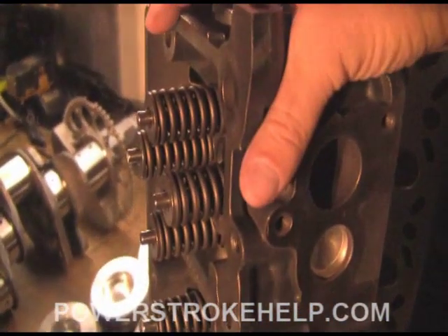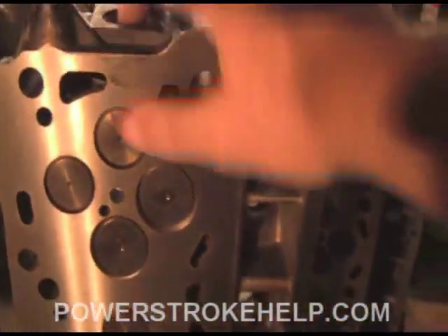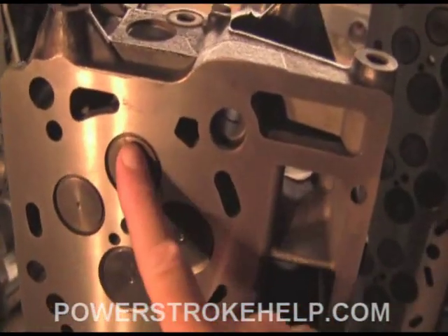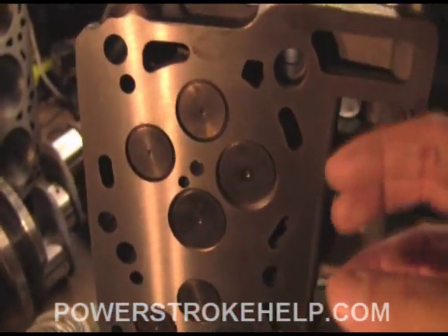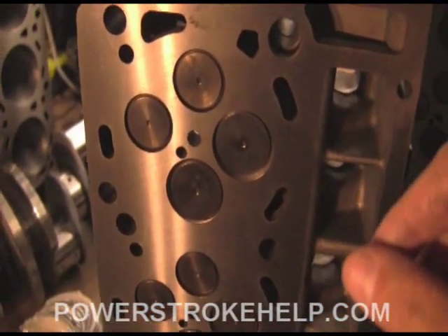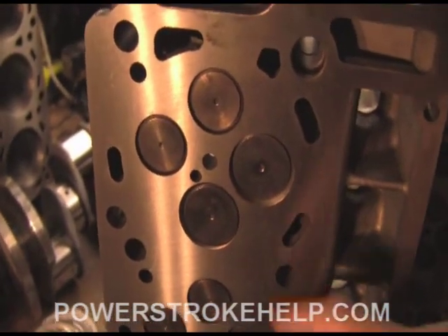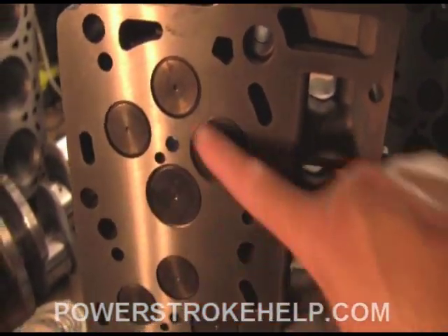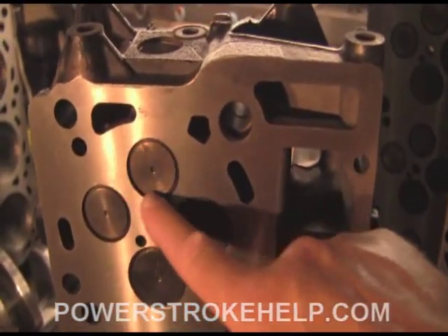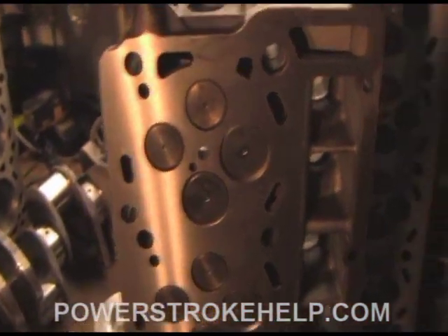Once the guides are checked out and in good shape or repaired, we go on to machining the valves and the seat. It's very important that the valve closes and seals properly. The combustion pressure produced inside these engines is huge — because of the variable geometry turbocharger, it allows this little engine to make more power than the bigger 7.3. So it's very important that these valves seal correctly, and the valve seat and the valve itself are machined to fit tightly so that no combustion pressure is lost.